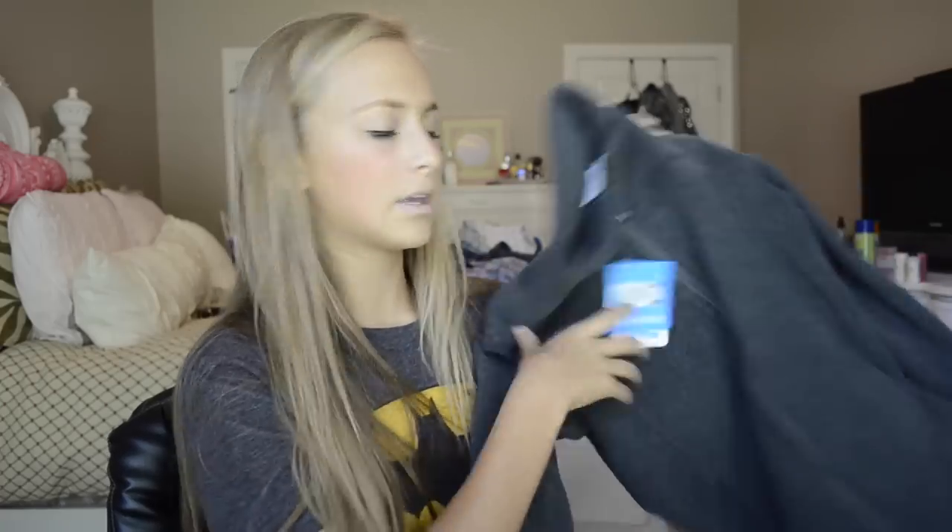Then I went to TJ Maxx and got a Columbia fleece jacket because I've really been wanting one. I know it's not winter time yet, but it was a lot cheaper than it normally is. It was originally $36 but I got it on sale for like $21. I also got two little things for my phone. I got this cord from Candy Wires — it's a flat lightning sync and charge cable — and it's this bright neon color because I love neon colors.